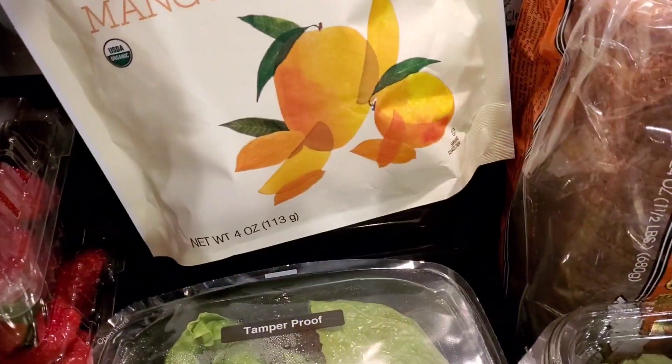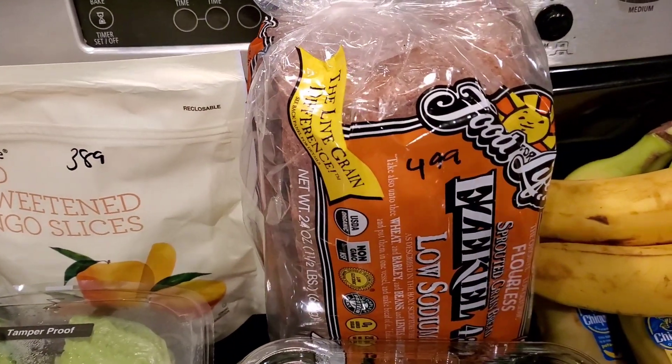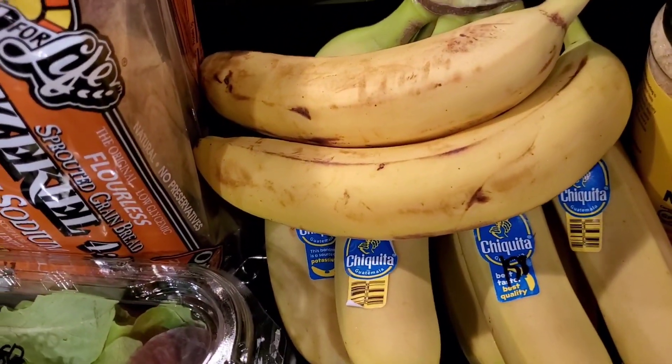This was a splurge — $3.89 for four ounces of dried mango. The Ezekiel bread — we get the low sodium kind, that's $4.99. Definitely a good price there. Picked up a whole bunch of bananas, all of these were $1.58.